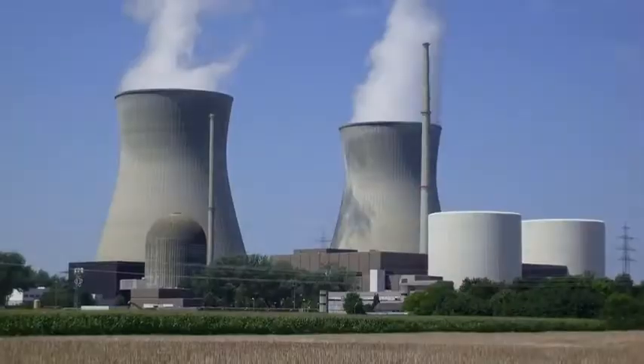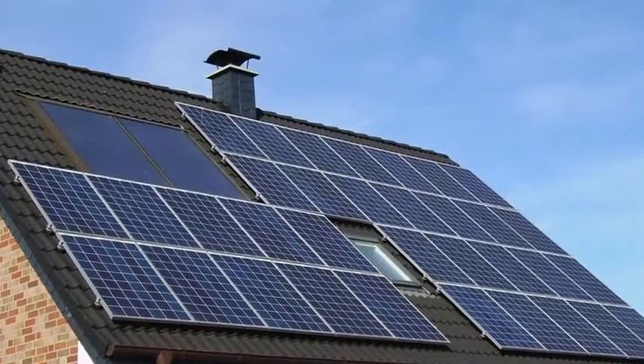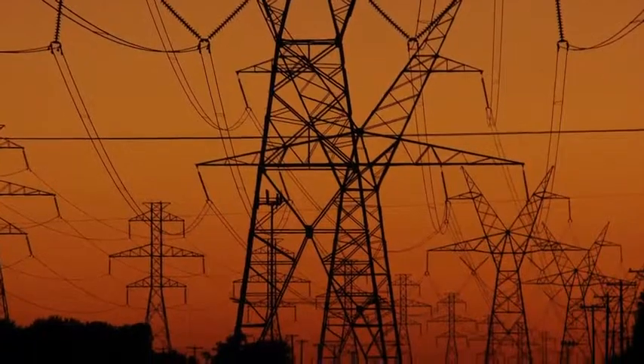Distributed generation is essentially little tiny power plants spread out — smaller than what we're used to with central station power, like big coal plants, nuclear plants, or hydro dams. Distributed generation takes electricity generation and spreads it out closer to where the energy is used, because so much is lost in transmission. A distributed system is more efficient because it's closer to where it's being used.